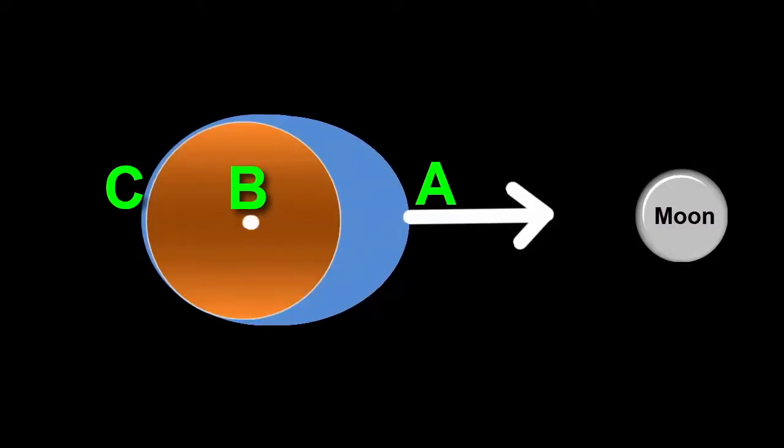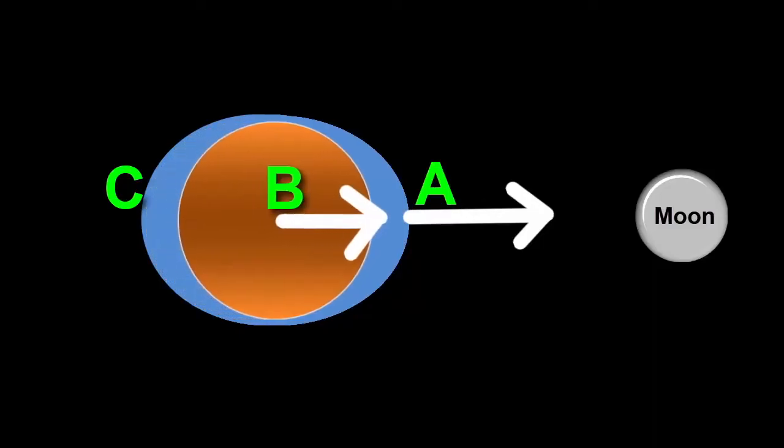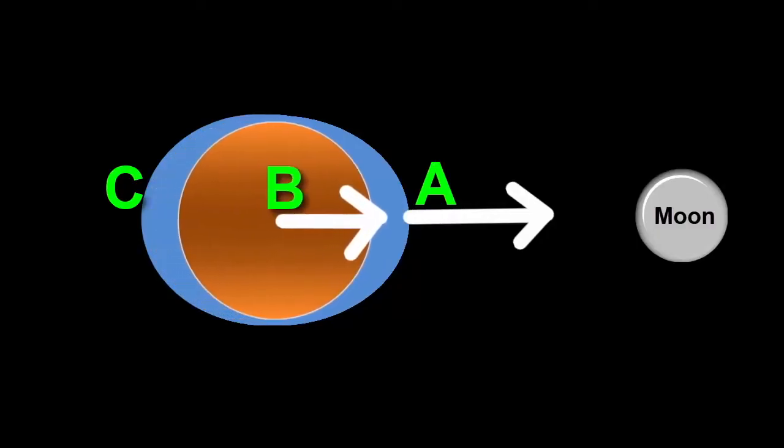But the moon's gravity also pulls on the Earth, moving it towards the moon as well.